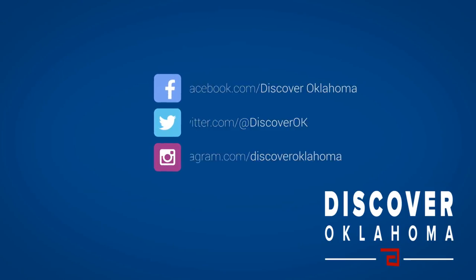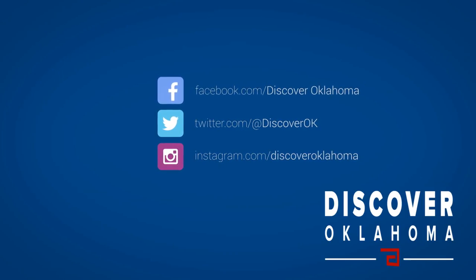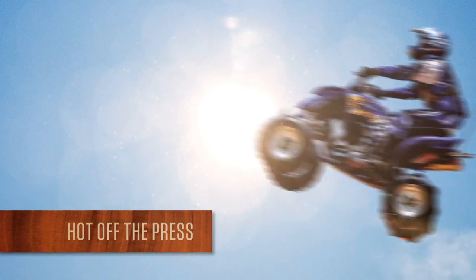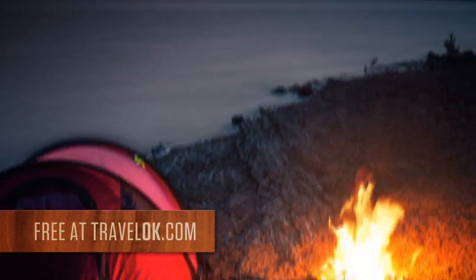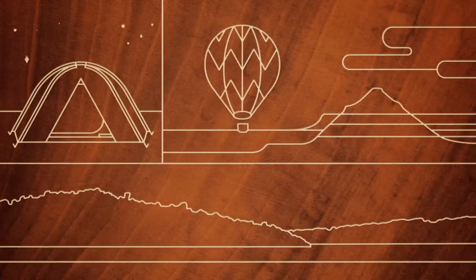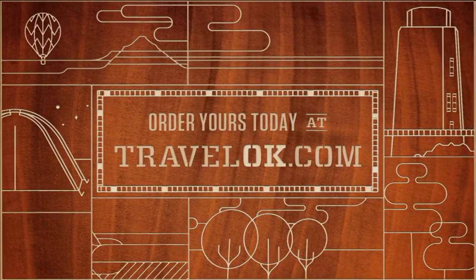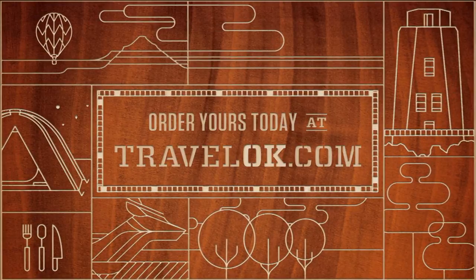Great travel tips anytime — like Discover Oklahoma on Facebook and follow us on Instagram and Twitter. Oklahoma's new 2016 outdoor guide is full of the state's most spectacular activities and destinations, and when you use the new mobile app, some of the pages spring to life. So find your Oklahoma state of mind — order your free guide at TravelOK.com today.